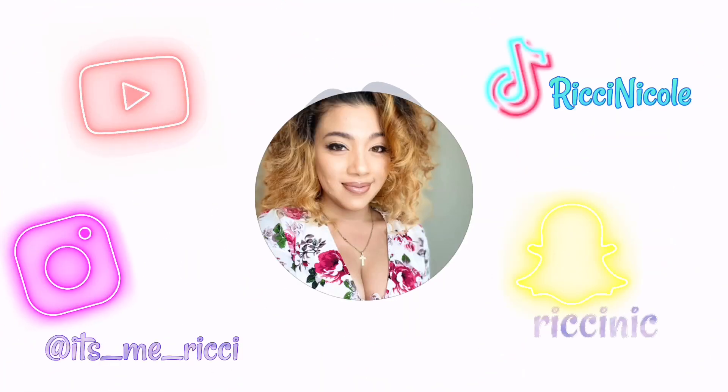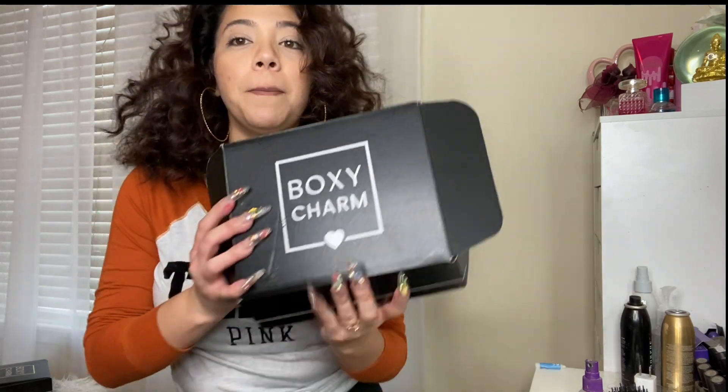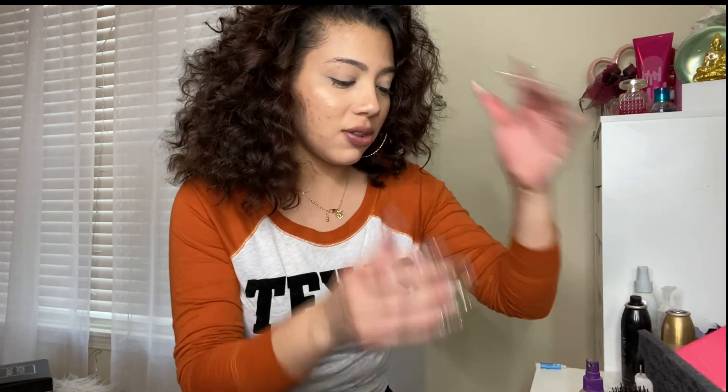What's up guys, it's been a couple weeks since I lasted a video. I don't have any lashes on so I look a little different. Excuse all the junk in the background, but anyways this is my BoxyCharm for January.